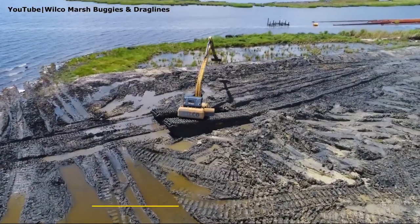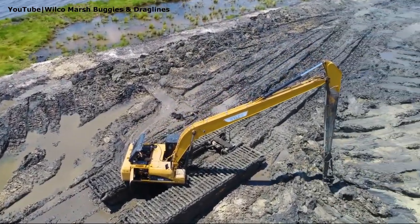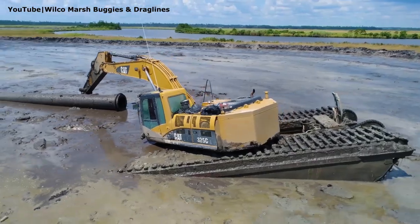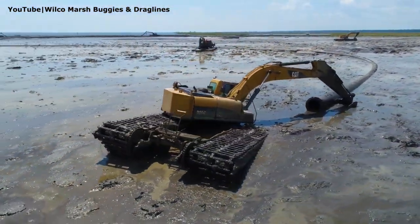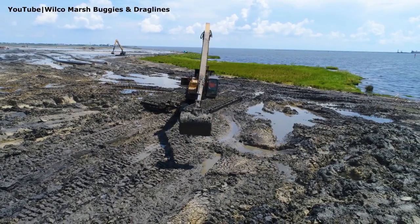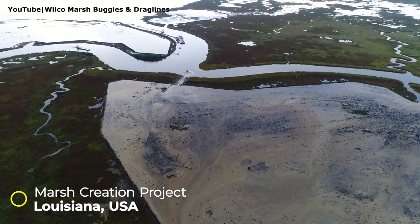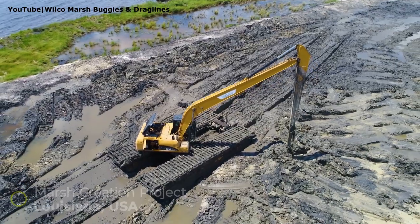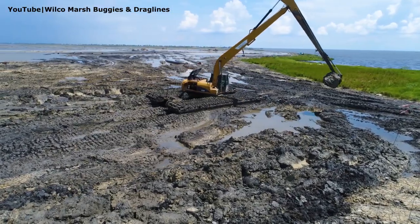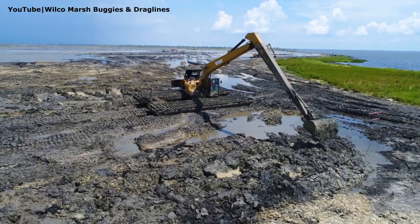Number 1. This marsh buggy is built by Wilco Manufacturing, a leading manufacturer of amphibious equipment based in Louisiana, U.S. This machine is based on a Cat 325 CL upper structure, a mid-size 28-ton hydraulic excavator, which is powered by a 188-horsepower diesel engine. It is equipped with a gigantic 60-foot-long boom that allows reaching further with less machine repositioning. This project was a marsh creation joint venture sponsored by the Coastal Protection and Restoration Authority, as well as the United States Fish and Wildlife Service. The project took wetlands that had eroded away into open waters and brought them back to their original conditions, with a total of 478 acres being created.